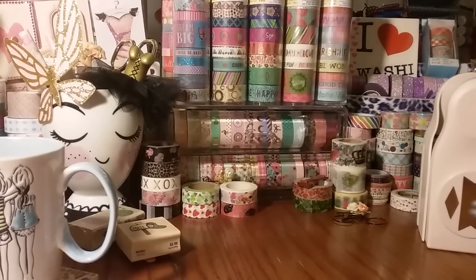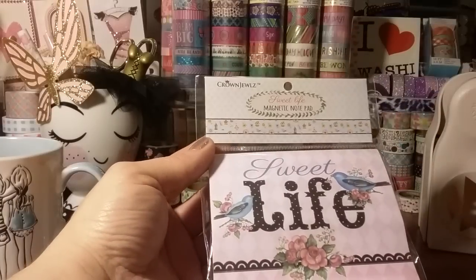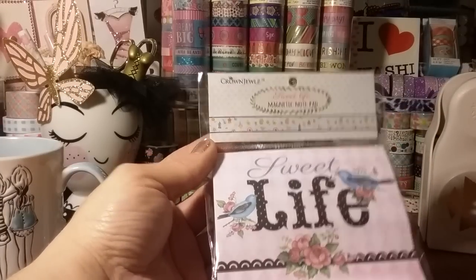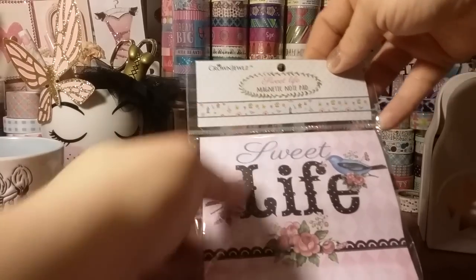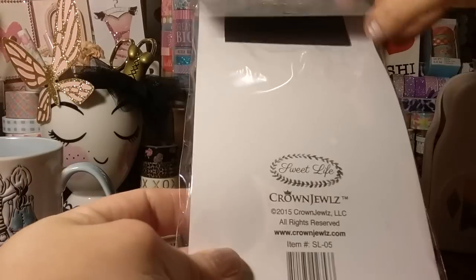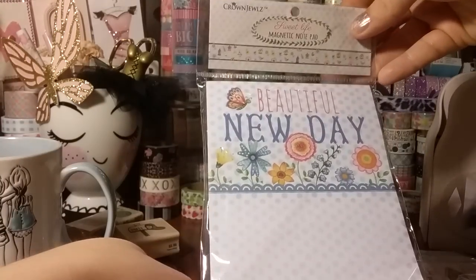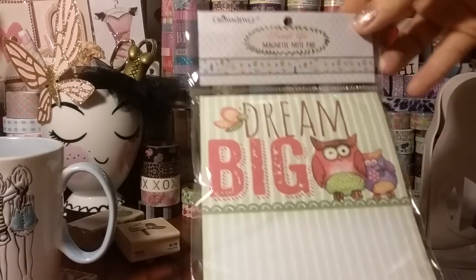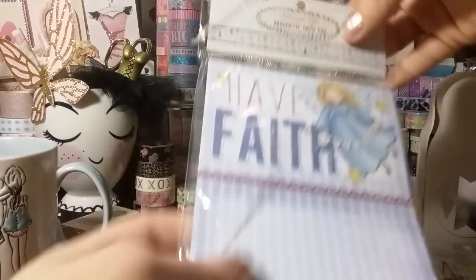I've seen these paper pads and I have not been buying any just because I have a ton of them, but I thought these ones were really cute. It's not even Dollar Tree — it's Crown Jewels, and I think they're a little on the pricier side, this name brand. This is a 'Sweet Life' magnetic notepad and it's much bigger than the ones we normally buy. I thought these were so pretty for a dollar, so I grabbed all the ones they had. They also had 'Bless Our Nests' with the bird houses and little birds, 'Beautiful Day,' 'Dream Big' with a butterfly and owls — I think the owls are so cute — and 'Have Faith' with the angel. They're all magnetic, so I thought they were really cute.